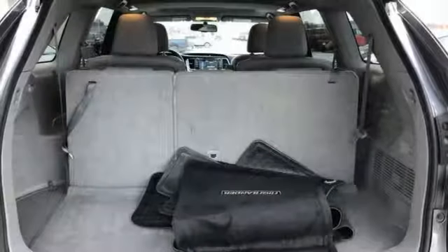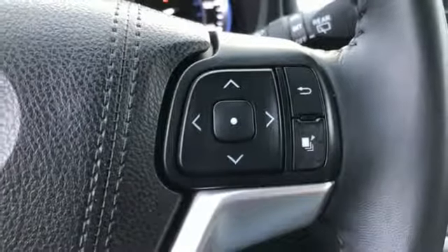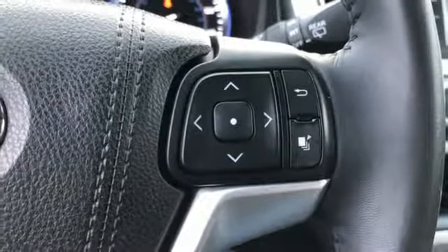Dual zone climate control. Automatic transmission. Express open and close sliding and tilting sunroof. Gas pressurized shocks and V6 engine.